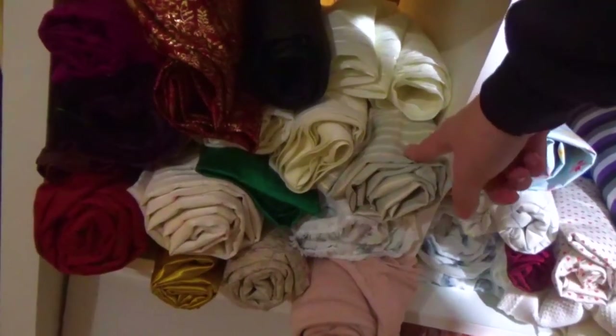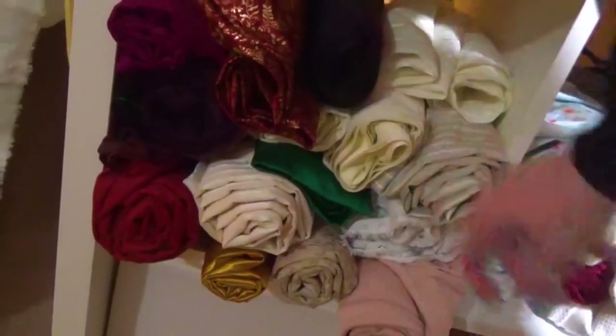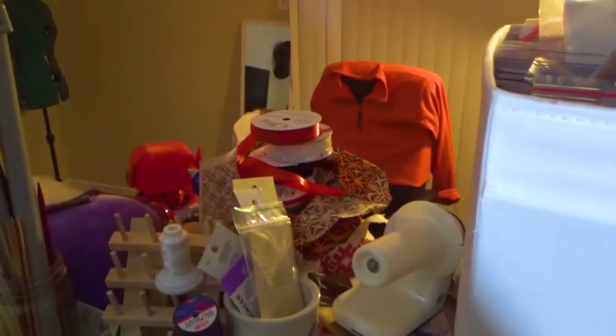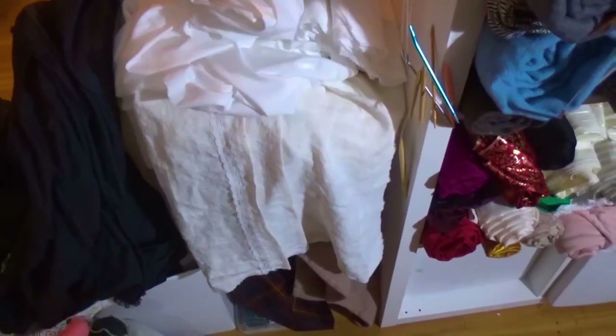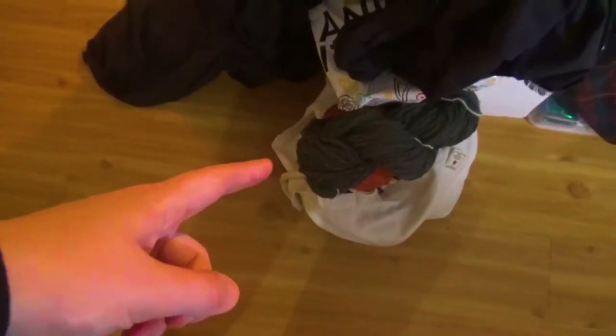And then we move to monstrosity number one — knitting needle storage. Monstrosity number two is basically loose bolts of fabric, these bolts, and then piles and piles of stuff on top of it, along with yarn that I was going to wind for Nadia and this black cotton that I was going to press today but then I didn't.